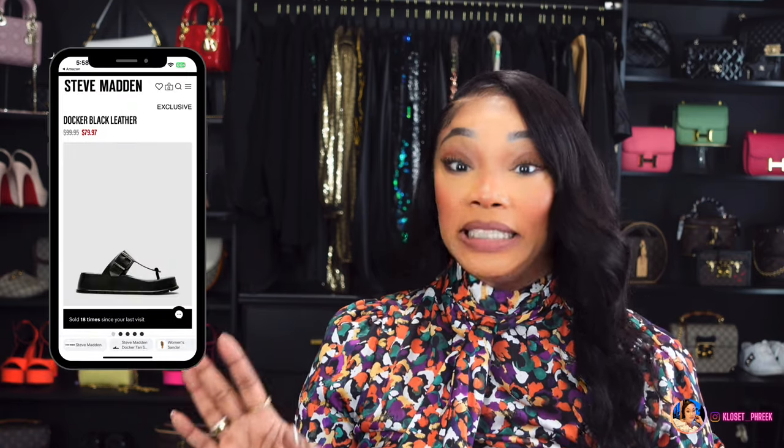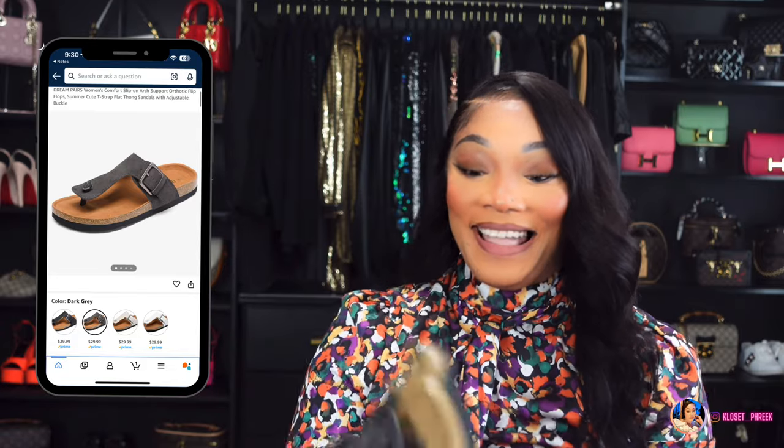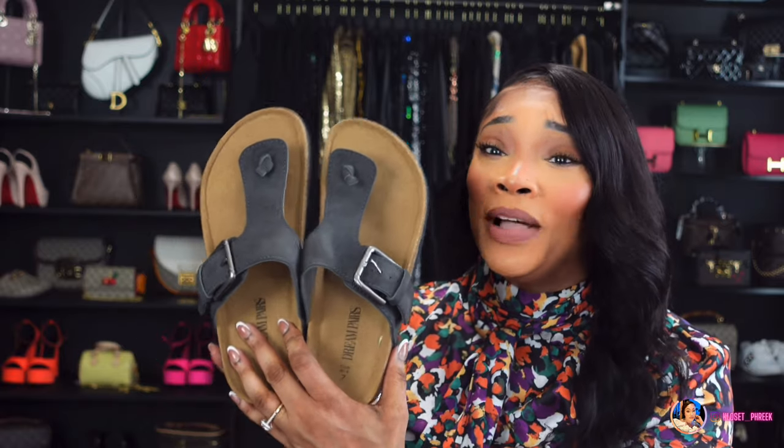The last pair is also keeping it comfy and casual — something to just slip on at home. These are inspired by the Steve Madden docker slides, which run $99.95. I'm a Birkenstock girl; I love Birkenstocks and I wear my Louis Vuitton ones to death. Those are basically house shoes for me, so now I can put those up and stop wearing them out around the house.